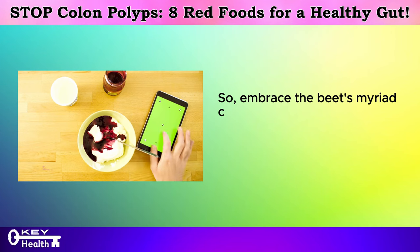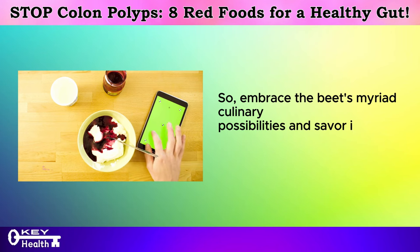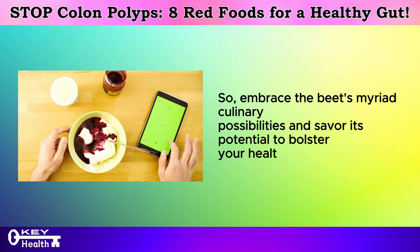So embrace the beet's myriad culinary possibilities and savor its potential to bolster your health from within.